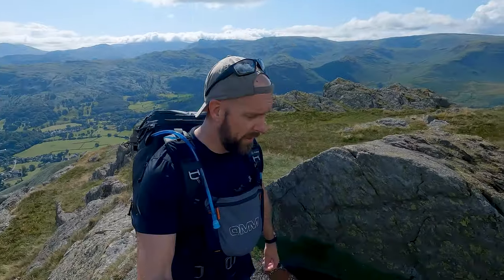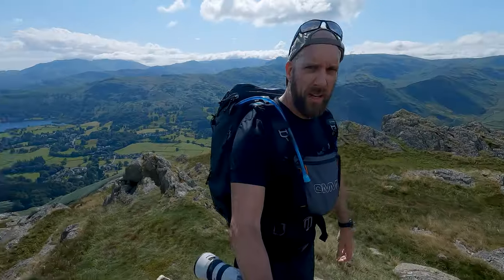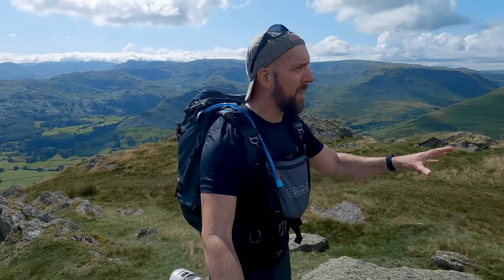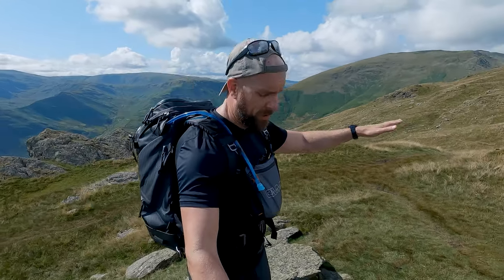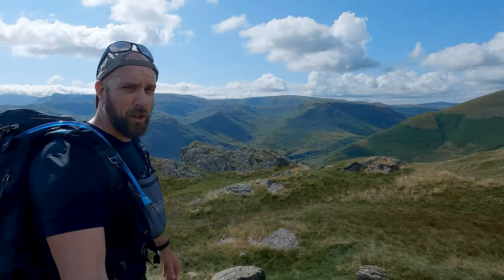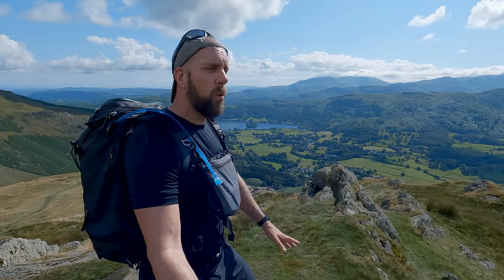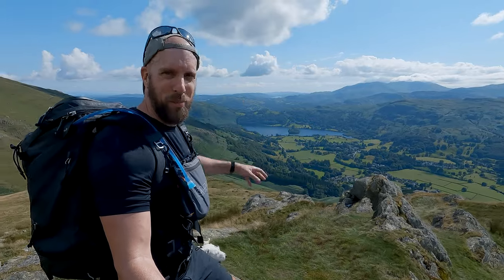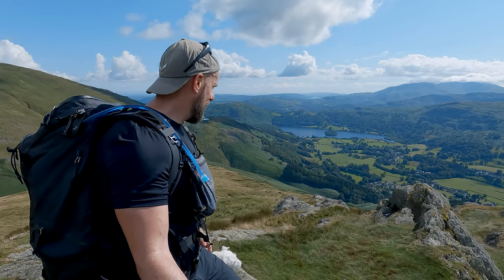Here we are on top of Stone Arthur — well, almost. I think Alfred Wainwright lost the plot completely when he added this fell to his books. To me this is not a fell — it's a little bump off the spur that runs down from Great Rig, part of the Fairfield Horseshoe, definitely not worthy to be in a book. Look at that view. Incredible. I think Alfred Wainwright was a genius for adding this to his books — this is why he added it. Look at it. Let me show you what you can see.